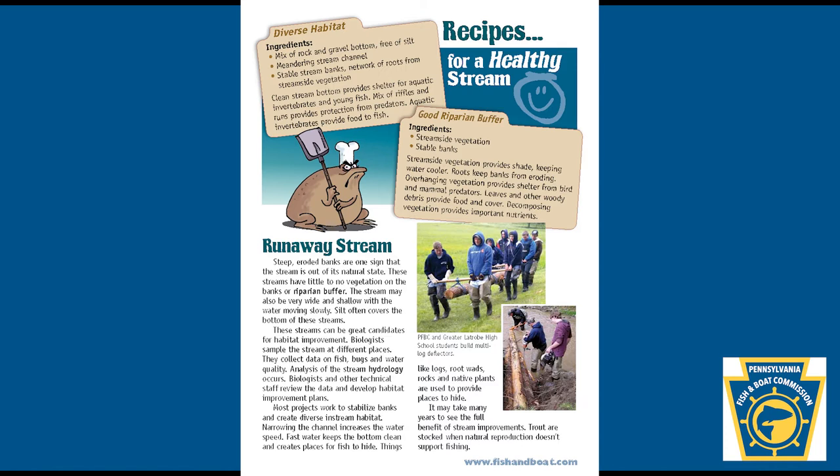Good Riparian Buffer Ingredients: streamside vegetation and stable banks. Streamside vegetation provides shade, keeping water cooler. Roots keep banks from eroding. Overhanging vegetation provides shelter from bird and mammal predators. Leaves and other woody debris provide food and cover. Decomposing vegetation provides important nutrients.